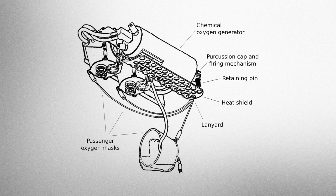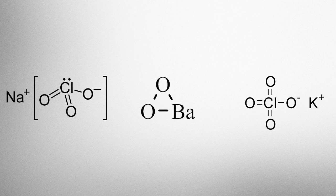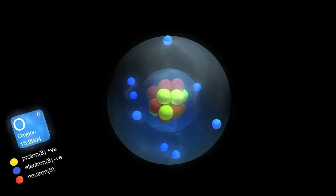These oxygen candles are about the size of a small package of tennis balls and contain a mixture of mostly sodium chlorate, less than 5% barium peroxide, and less than 1% potassium perchlorate. When these chemicals are heated by the lead stifnate and tetracine, each undergoes a reaction that ultimately results in a fair bit of filtered, life-sustaining oxygen running through the tube to you.